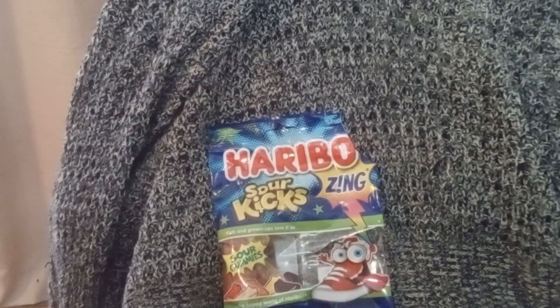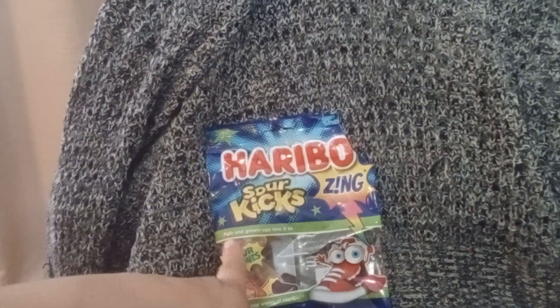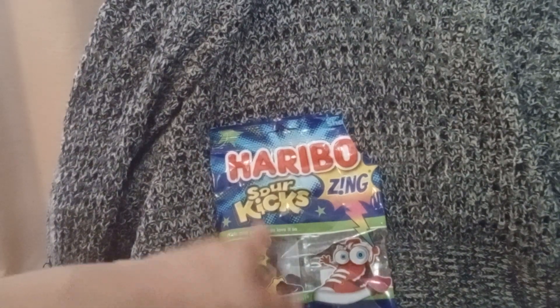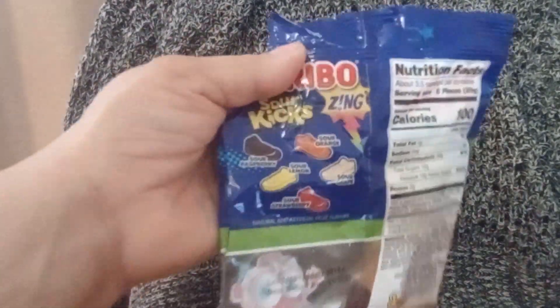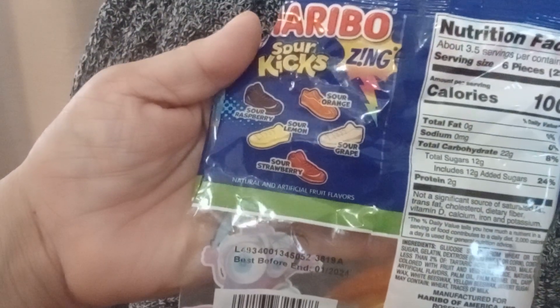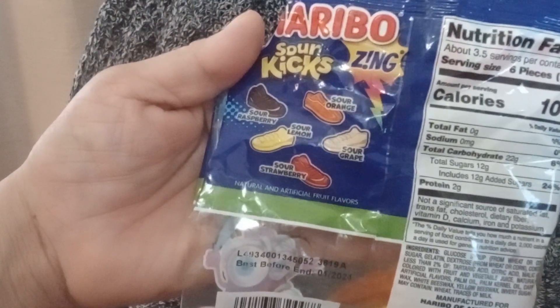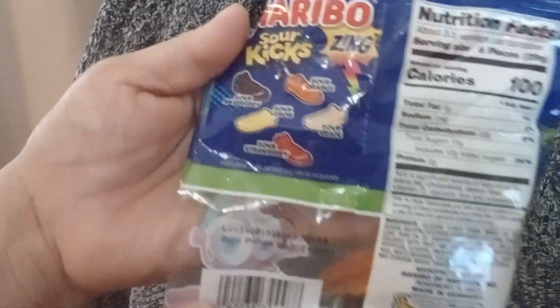So the next thing I got is the Sour Kick Zing. My stepdaughter absolutely loves these, and that's how I found out about them. They've got five flavors: Sour Raspberry, Sour Orange, Sour Grape, Sour Lemon, and Sour Strawberry.